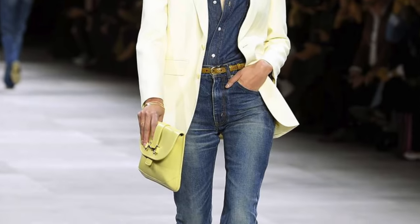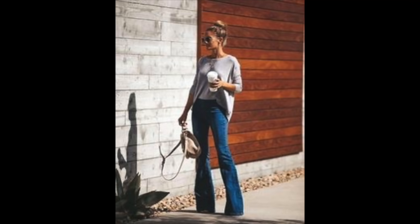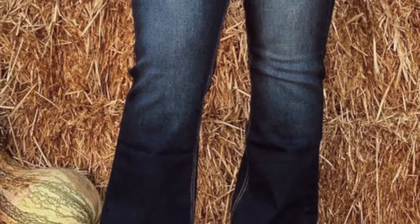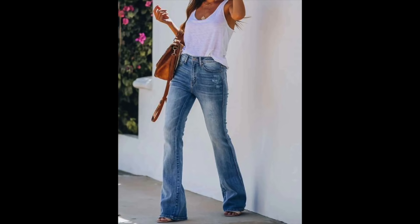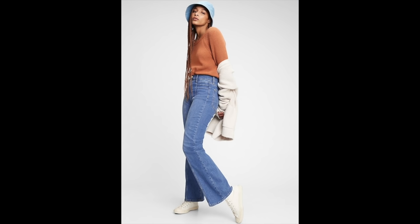The first big trend for 2021 denim is the relaxed jeans — specifically the flare or straight leg jean. These aren't the big dramatic 70s-style flares; it's more of a slimmer, minimalist look. Some are cropped, some full length, but this more relaxed fit is going to be super hot this fall. It's probably one of the easier trends to wear, especially for those looking to get out of skinny jeans, though skinny jeans aren't going anywhere.